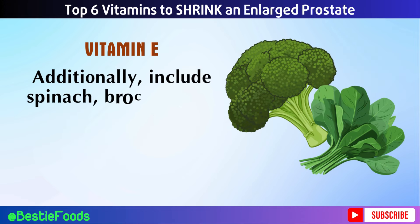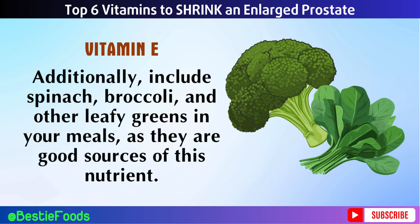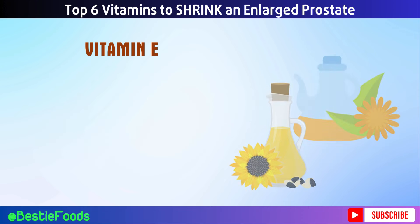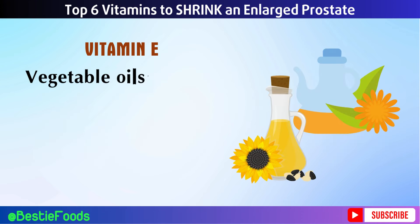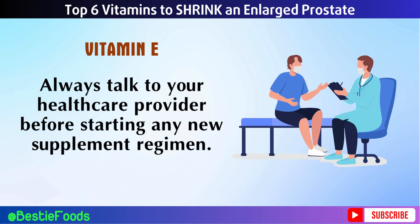Additionally, include spinach, broccoli, and other leafy greens in your meals, as they are good sources of vitamin E. Vegetable oils such as sunflower oil and safflower oil are also high in vitamin E and can be used in cooking or salad dressings. While getting vitamin E from food sources is preferable, supplements are available if needed. Always talk to your healthcare provider before starting any new supplement regimen.